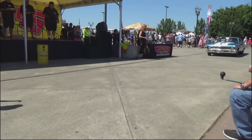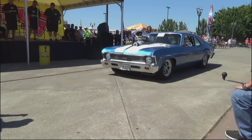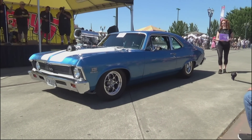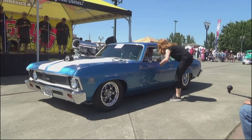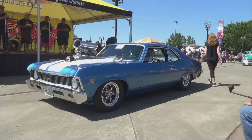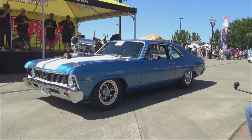Coming up next, the Mighty Muscle Award — shaking the ground here, folks. 1970 Chevy Nova SS with a 540 cubic inch Chevy big block engine, dual carbs, World Racing wheels, NOS injection, roll cage, Wilwood disc brakes, rear wing — and he's ready to go.